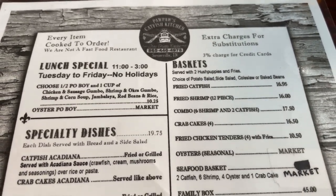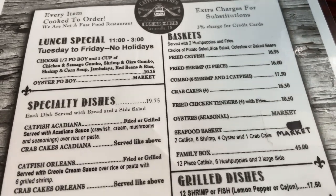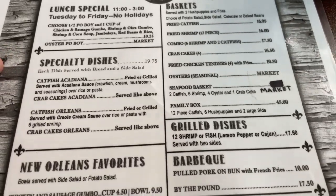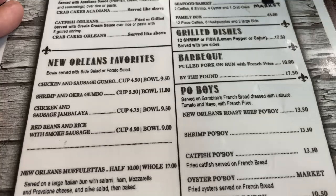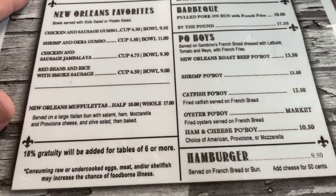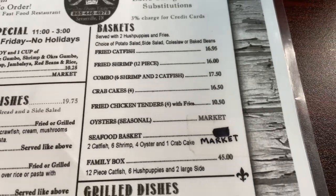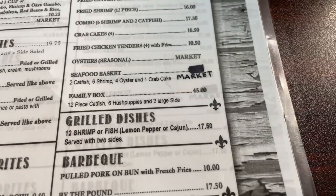On Tuesdays and Fridays from 11 to 3, you can get a half a po'boy and one cup of one of these gumbos. Here are the specialty dishes as well as New Orleans favorites. You can see the various baskets — they have catfish baskets, shrimp baskets, crab cakes, oysters, and other seafood baskets.